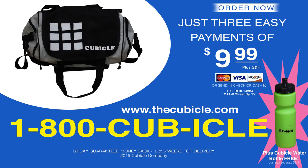Call or click now and get the cubicle risk-free for one month with just three easy payments of $9.99 plus shipping and handling. Call in the next 18 minutes and get a free cubicle water bottle with your purchase. This is a limited time offer so call or click now.